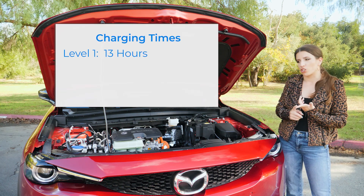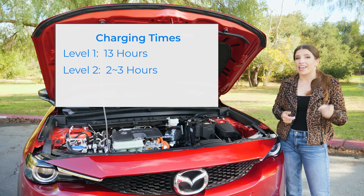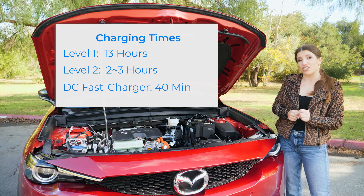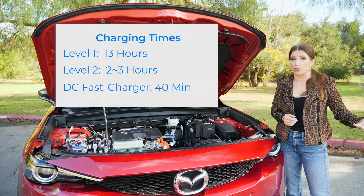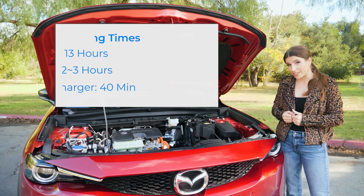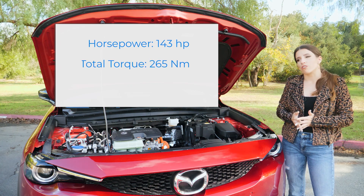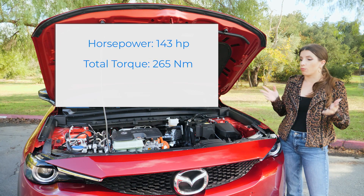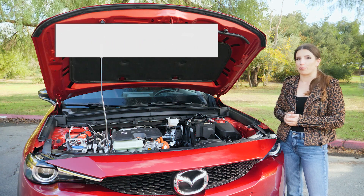The benefit to having such a small battery is that you'll have a lot faster charging times. At level one you'll be able to charge in about 13 hours, level two within two to three hours, and you can charge with the DC fast charger in as quickly as 40 minutes — the perfect time to go to the grocery store and come out with a fully charged Mazda. It does get about 143 horsepower and 200 pound-feet of torque, and when you purchase your MX-30 you'll get a $500 ChargePoint credit, which is a fun little perk.